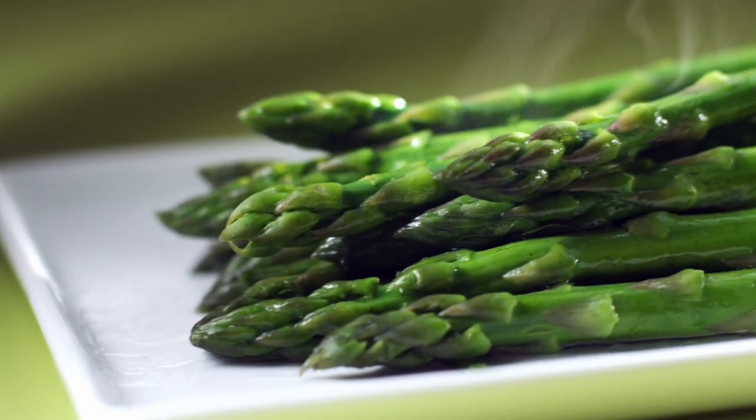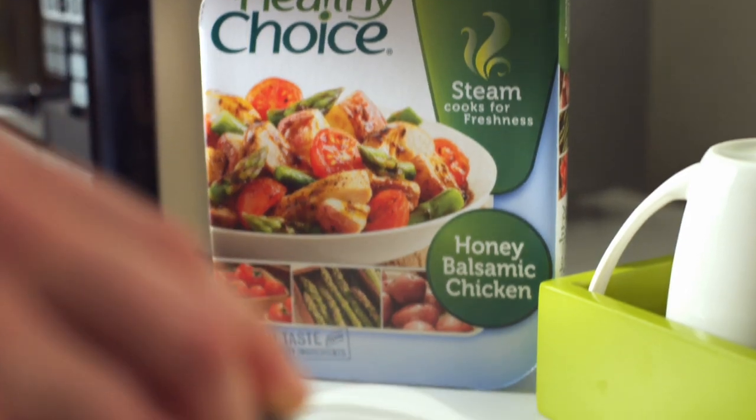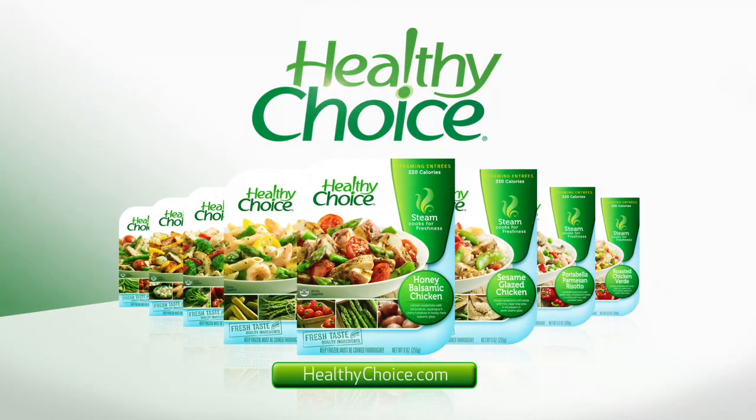Tender red potatoes, crisp asparagus, plump juicy tomatoes, and hearty chicken are steamed to perfection. It's how you'd make honey balsamic chicken if you had the time. Fresh healthy taste and convenience can now meet for lunch. See more steaming entrees flavors at HealthyChoice.com.